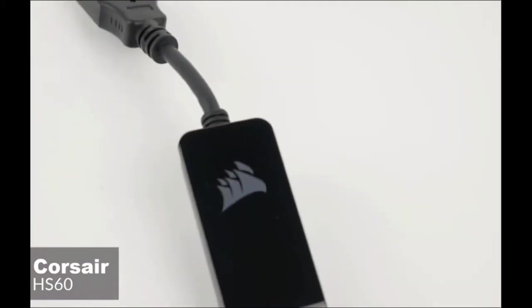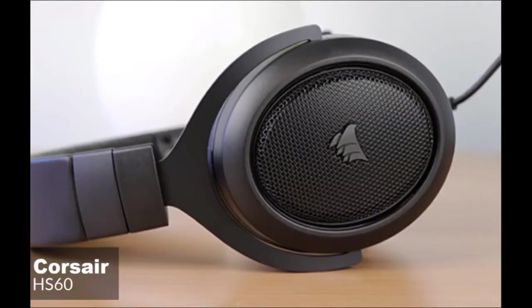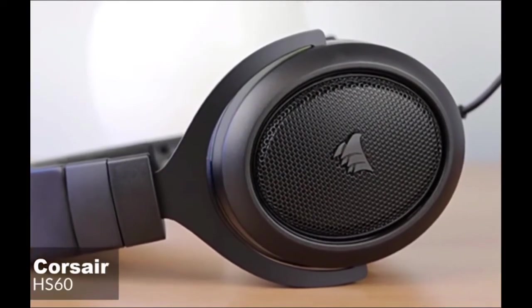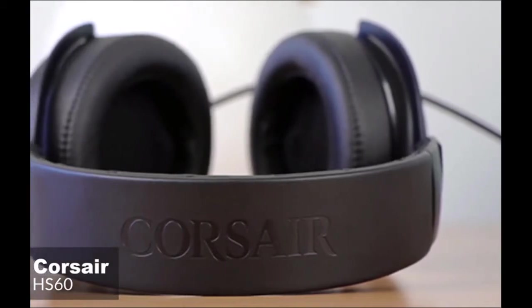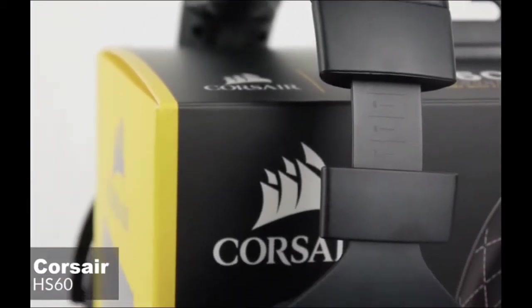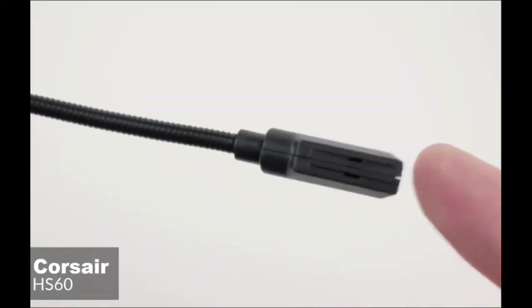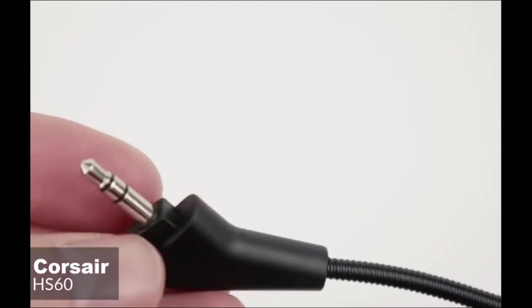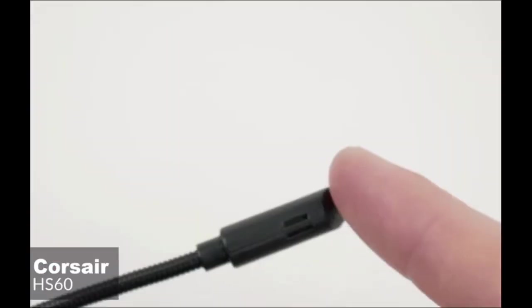For Xbox One users, you will need to have an Xbox One stereo headset adapter if you want to control the 3.5mm audio jack with an old controller. The new Xbox One controllers have a 3.5mm port and do not need a separate adapter. Moving on, the Corsair HS60 comes with a detachable unidirectional noise-canceling microphone, and the quality of the microphone is actually very good for such a low price.